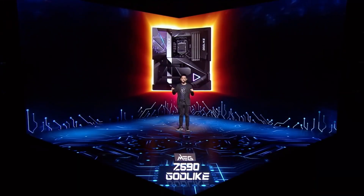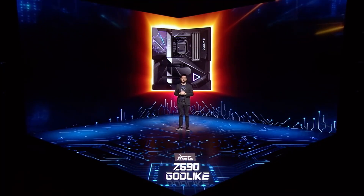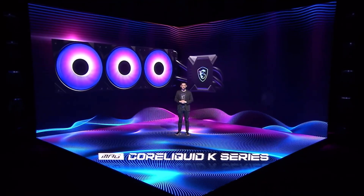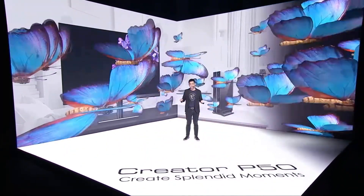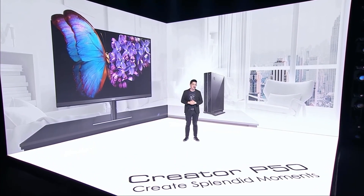The MEG Z590 Godlike. This is the MEG Coiliquid K-Series Liquid Cooler, and it will be your best bet when searching for the most effective cooling performance. This is our Creator P50, our content creation desktop that won the CES Innovation Award.